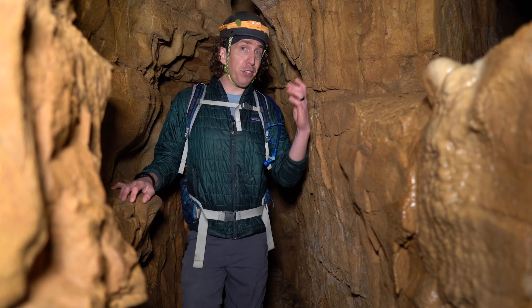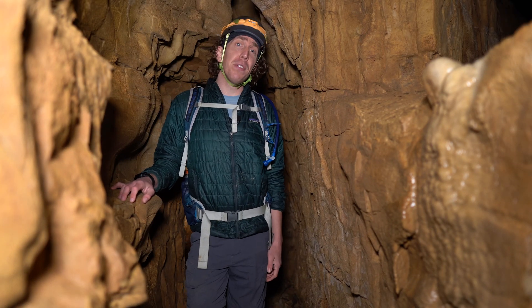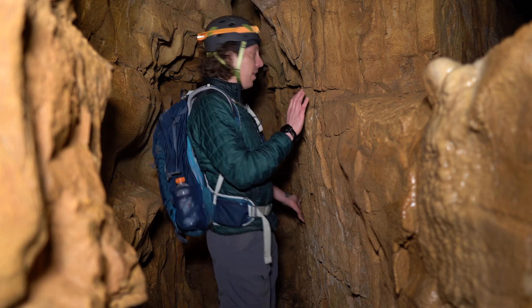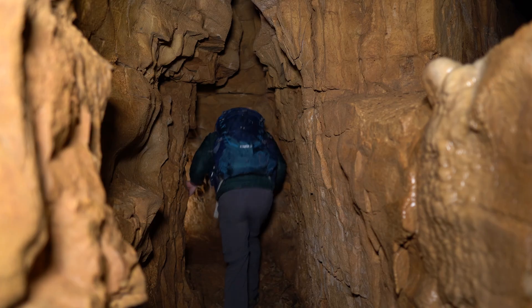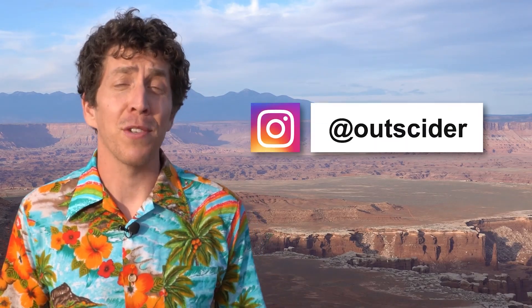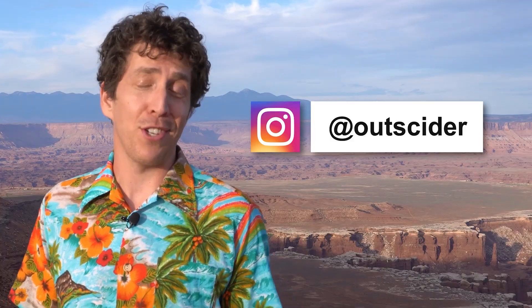Well, that's our show. Thanks for watching. Now if you'll excuse me, I have some erosional templates to calibrate. See you next time on Outsider Classroom. Want to learn more about our national parks? Then hit that subscribe button, friend. Stay up to date and catch bonus features by following us on Instagram at Outsider.